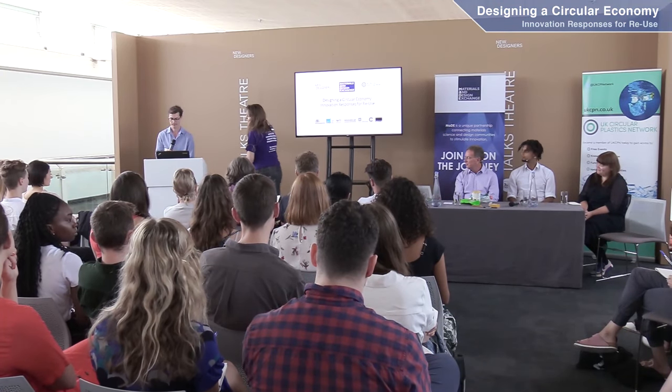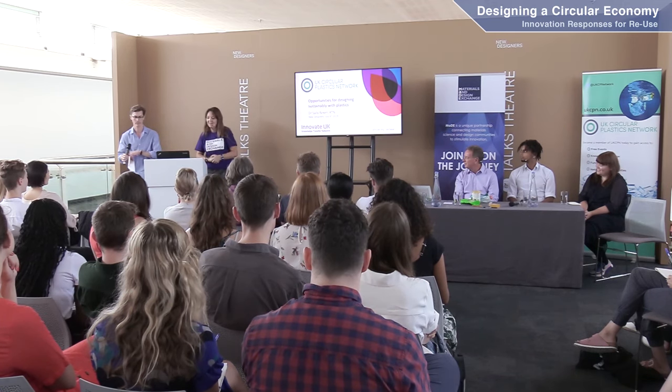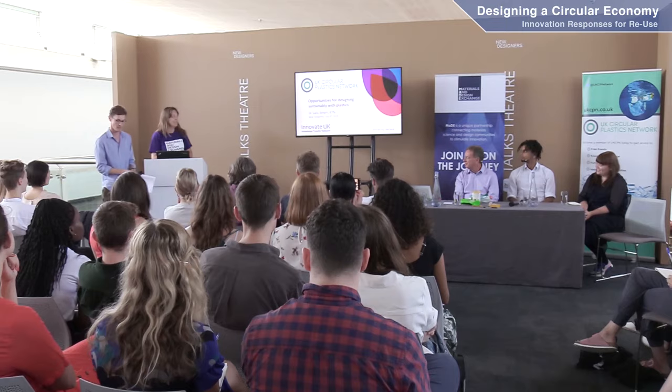Seven minutes isn't very long. I can talk for an hour or all day about plastics. The future — it's plastics. You're all too young to have seen The Graduate with Dustin Hoffman, but actually I'm looking at you guys now and thinking you are the future for the solution for plastics. I hope you're all thinking about it and thinking of ways that you can solve it.